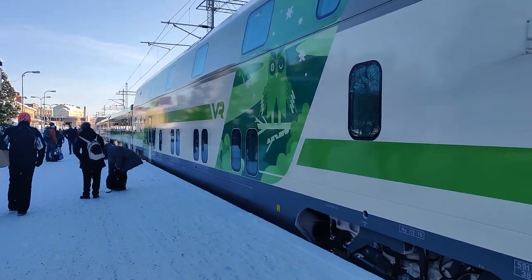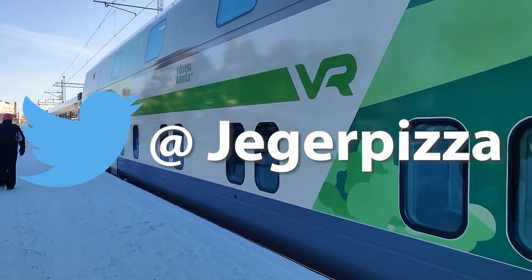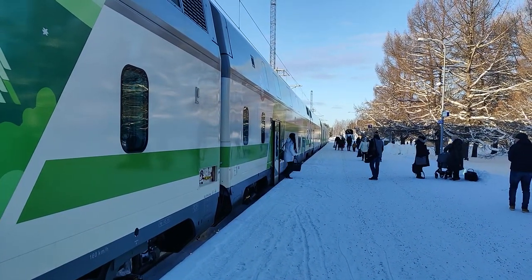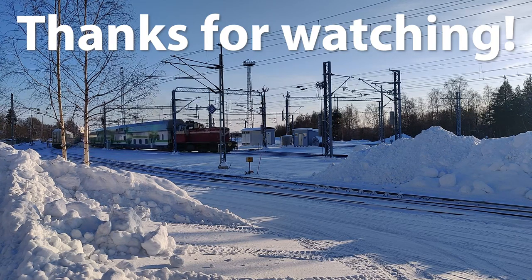If you want to keep up with my travels in real time, feel free to follow me on Twitter. Thank you for watching. Feel free to check out some of my other transport-related videos, and if you've enjoyed this video I'd really value it if you hit the subscribe button.